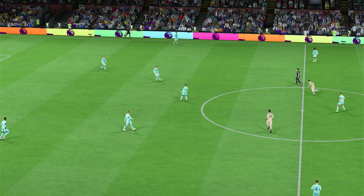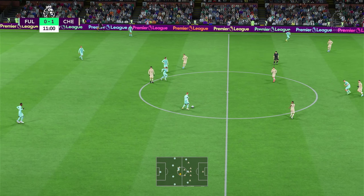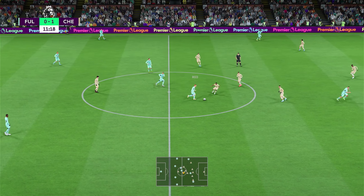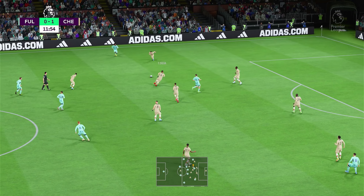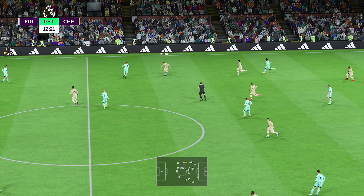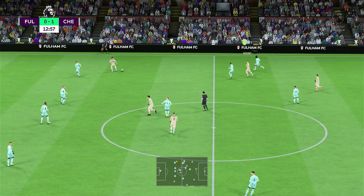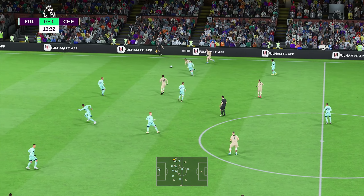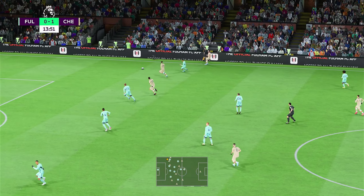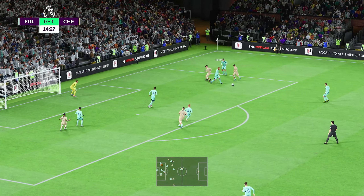And back on the way, 1-0. Mitrovic, and a good challenge to bring that attack to an end. Mount, and back with us Azpilicueta. Kai Havertz with a superb block.